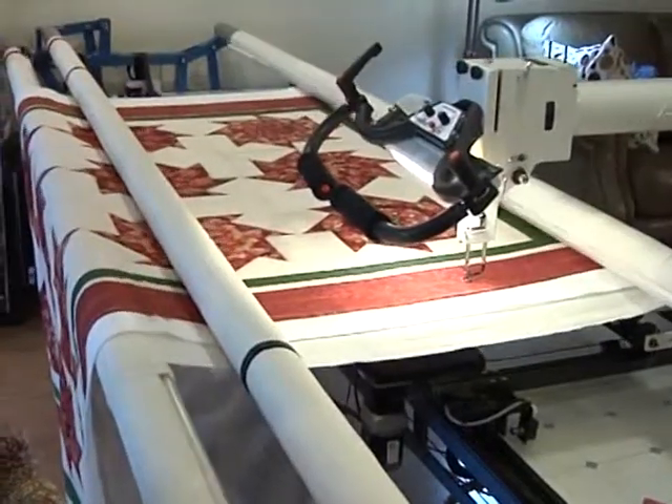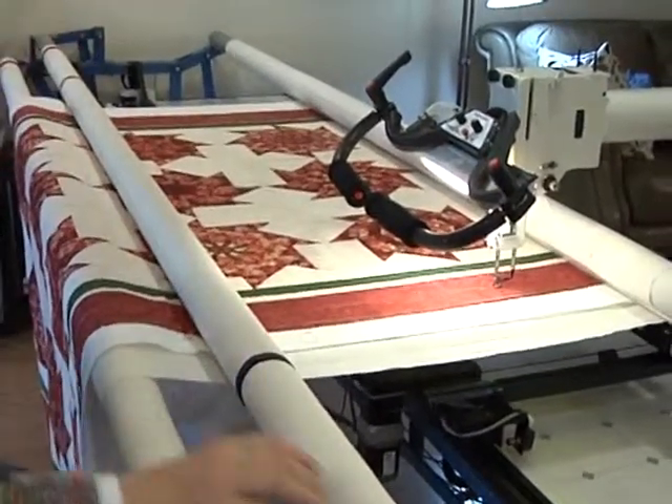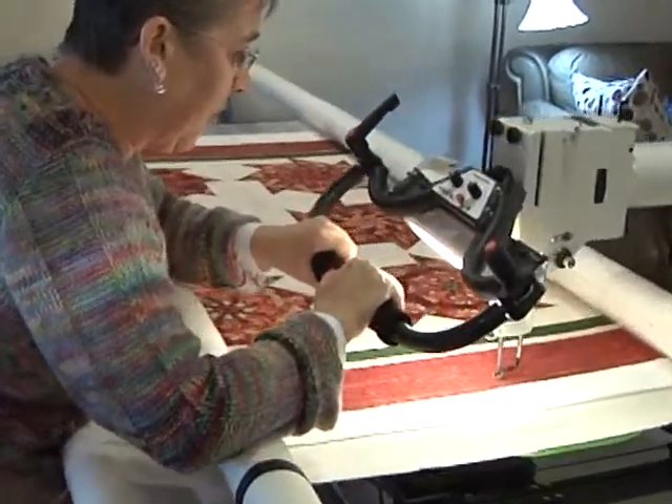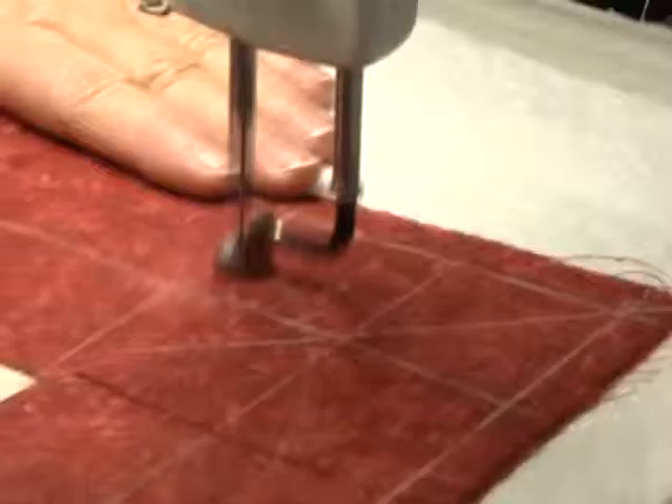Orders for quilts come by internet, phone, or mail from women who have pieced together their blanket but simply don't have the time, patience, room, or skill to complete the top layer of stitching known as quilting. So they turned to Linda and her long-arm stitching machine to get a difficult job done with style and beauty.